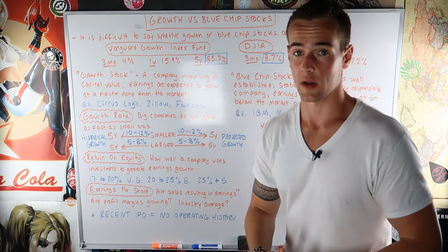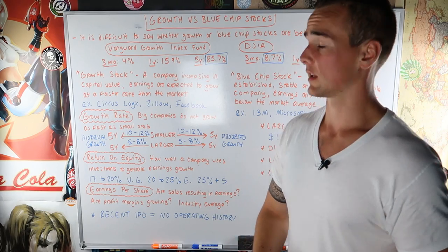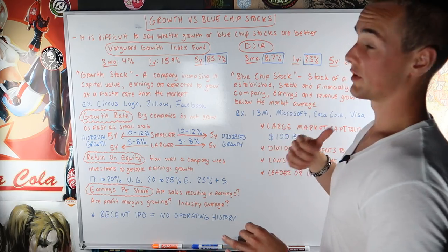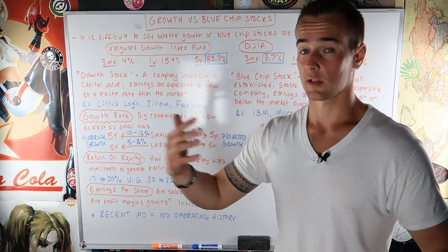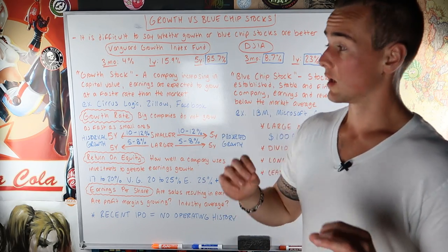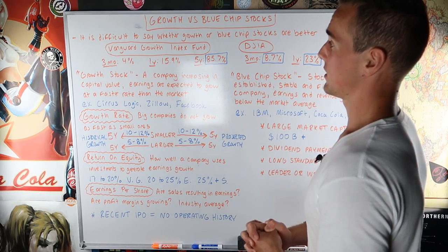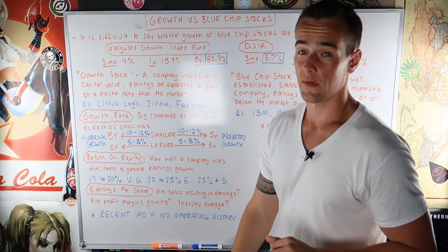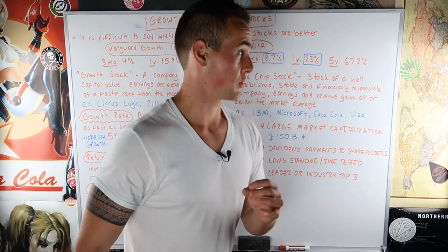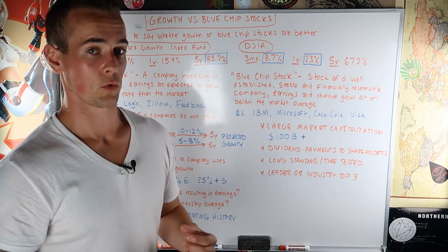Let's look at an example. We have a Vanguard Growth Index Fund, and we're going to compare that to the Dow Jones Industrial Average — which is a collection of 30 companies that most would consider blue chip stocks. The answer is it depends on what the market is doing. Over the last three months, the Vanguard Growth Index Fund returned 4% while the Dow Jones Industrial Average returned 8.7%, so over the last three months, blue chip stocks have outperformed.